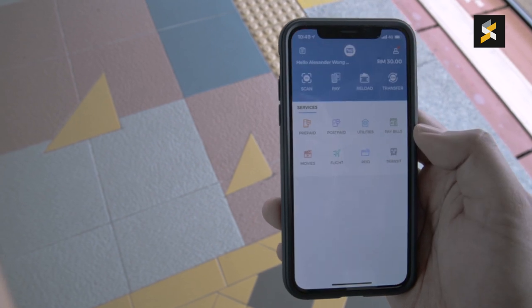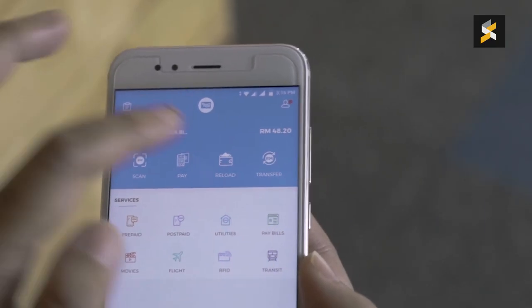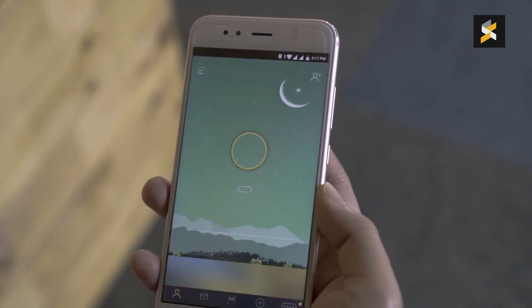Before that, let's make it clear that the Touch and Go app is not the same as your physical Touch and Go card. It's an e-wallet on its own and it uses its own separate balance, so you have to top it up separately using your credit or debit card, online banking, or Touch and Go pin reloads.